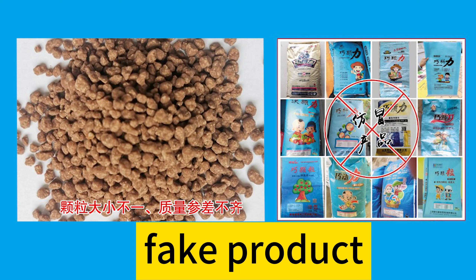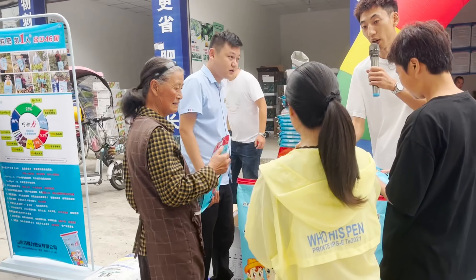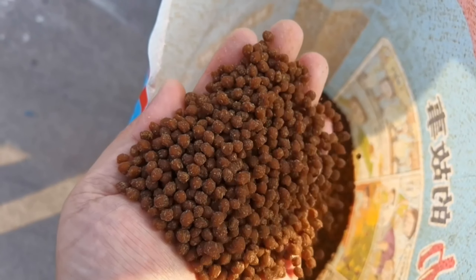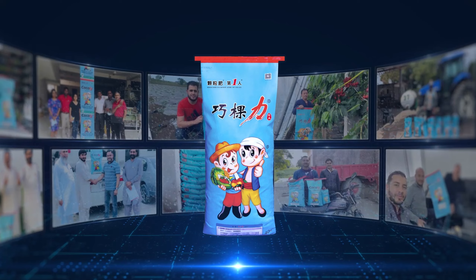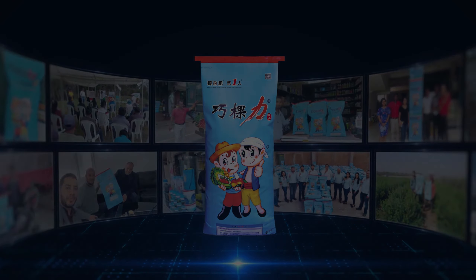Now, there are many products that imitate Cochlear on the market. I would like to remind everyone to buy Cochlear from regular channels, and look for authentic Cochlear in terms of color, smell, solubility, etc. Granular water-soluble fertilizer Cochlear helps global agriculture get a good harvest.